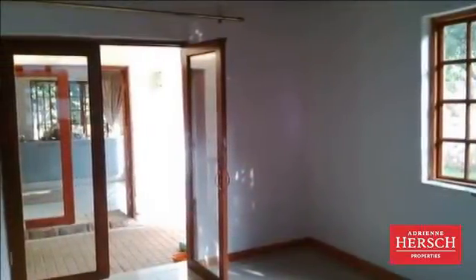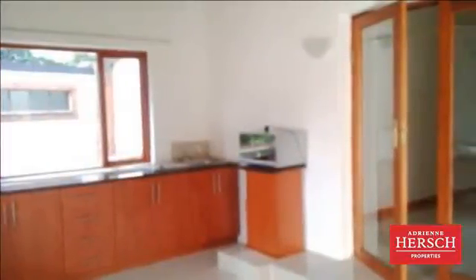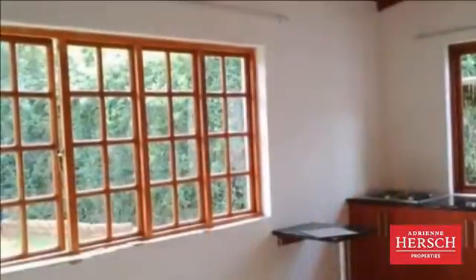A spacious and modern one-bedroom garden cottage house with BIC with granite top-end stove, open-plan kitchen with BIC and lounge, bedroom with cupboard, full bath with shower, private well-maintained garden and pool.